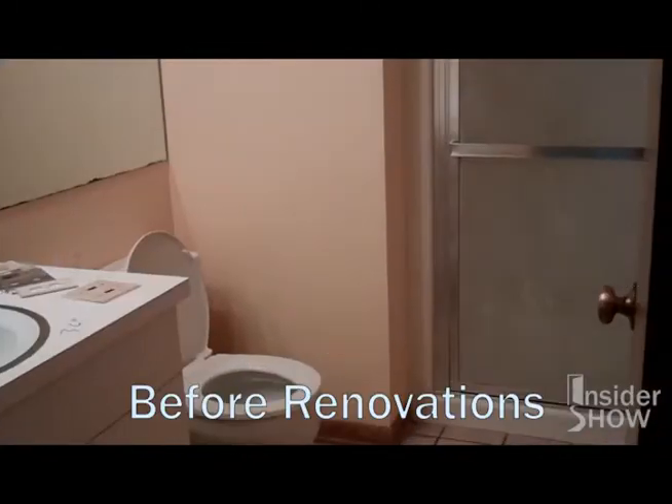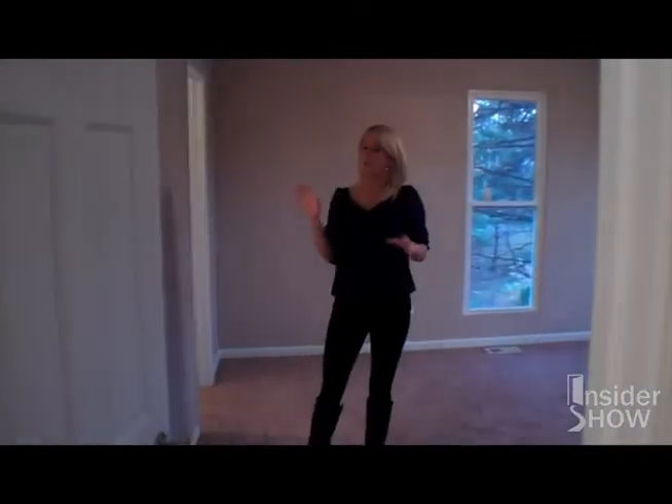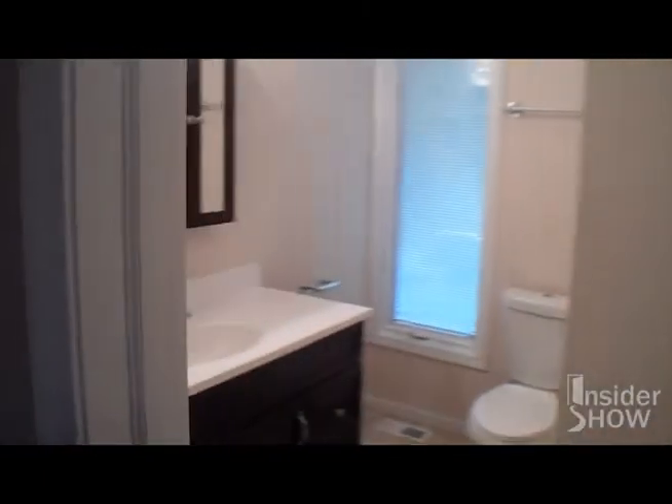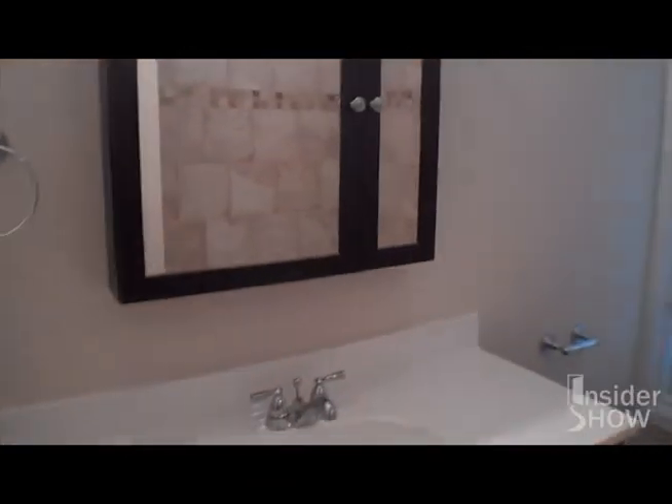Now we have a hall bath that's separate with a shower-tub combo and all the finishings — everything looks beautiful. And then as you come into your master suite, you have a separate bathroom. We've taken one bathroom and made it two. In this master bathroom, you have a big vanity and another tub-shower combo. So you have two full bathrooms upstairs now, as opposed to the one that was here originally when Pat came.